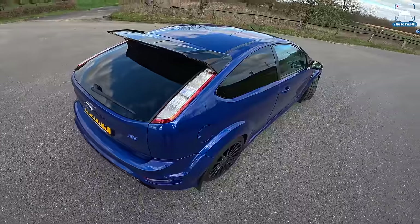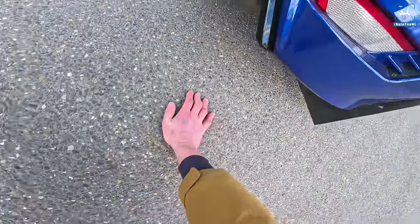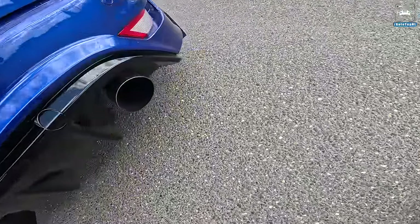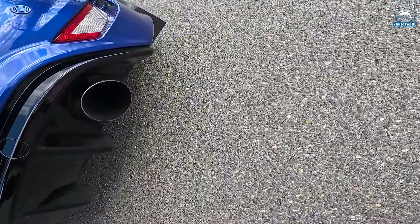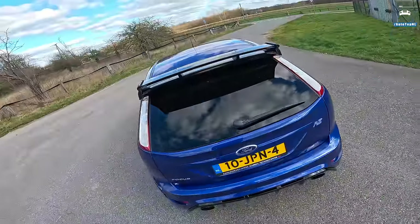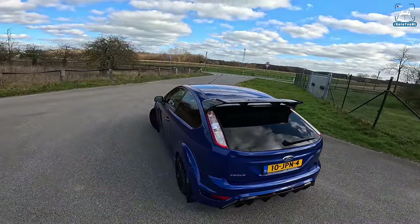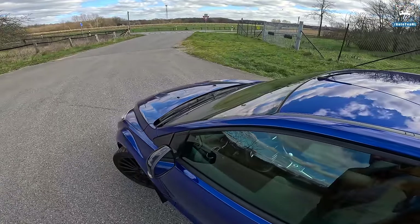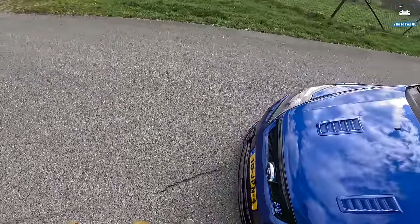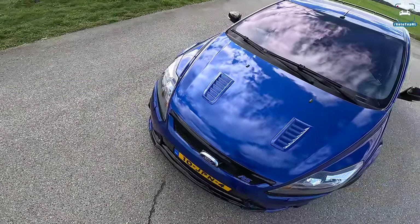I actually just spotted some yellow springs, so I think this car has a KW spring kit. The exhaust is absolutely massive, as you can see — it's a proper exhaust from Miltec, and it sounds amazing. It's the perfect exhaust for this car because it's not too loud, but it does sound amazing.